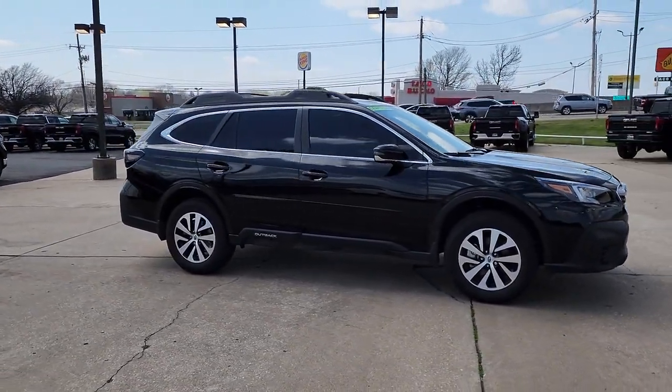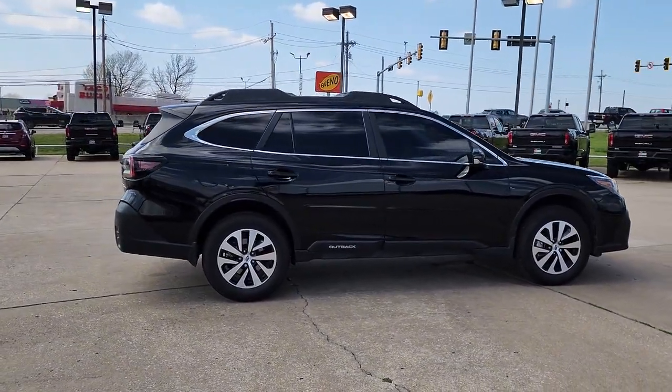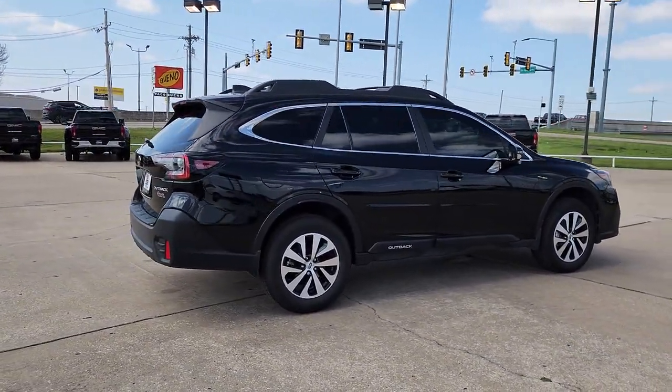Here's a sure-footed Outback that delivers versatility, comfort, and peace of mind. The sky's the limit on every adventure in this down-to-earth companion.